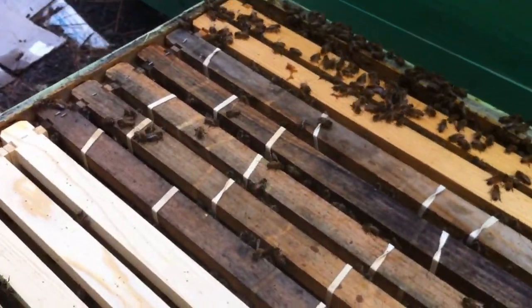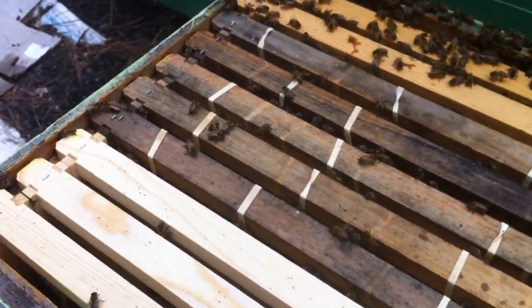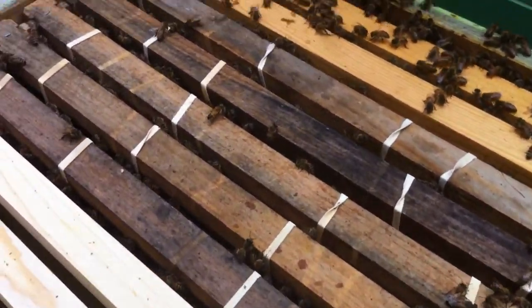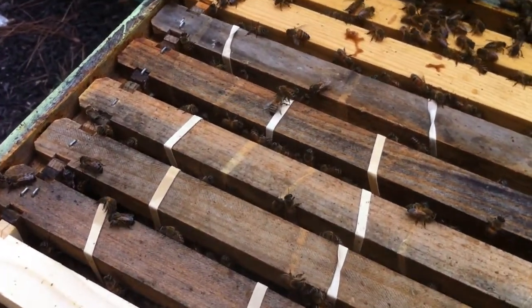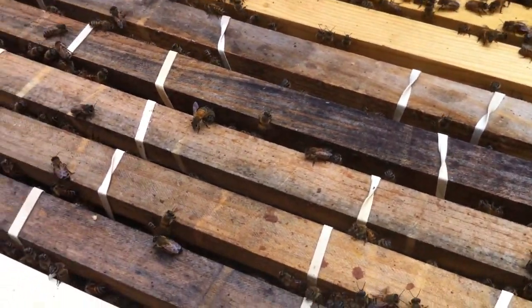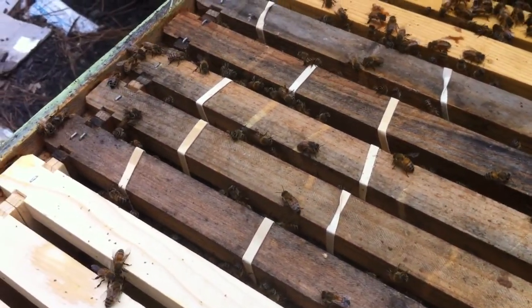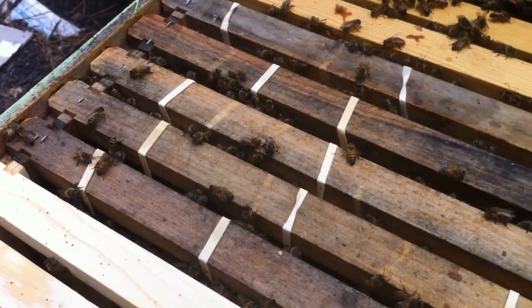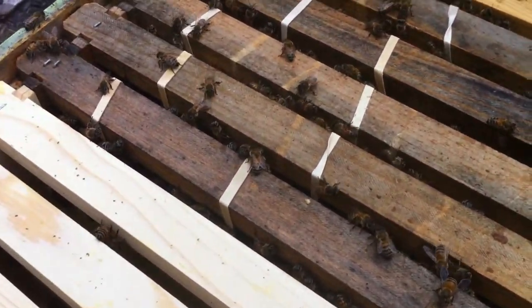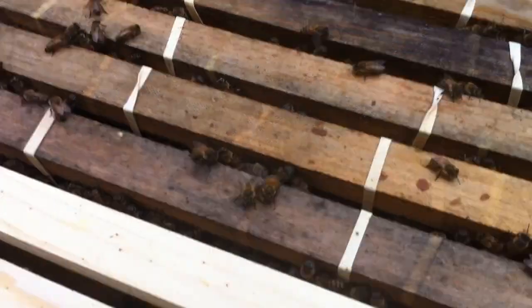We're back out here on Sunday — it's two days after I did this removal. I left the queen cage this whole time because I didn't want to risk the bees absconding, and it looks like they have for the most part taken to the box. So I'm going to go ahead and release the queen here for you all to see, and then I'm going to jump over to this other hive and do a little inspection — I'm afraid they have a disease, but we're not going to get into that right now.